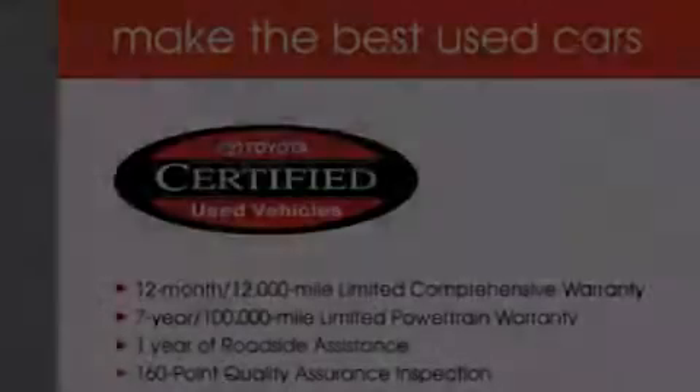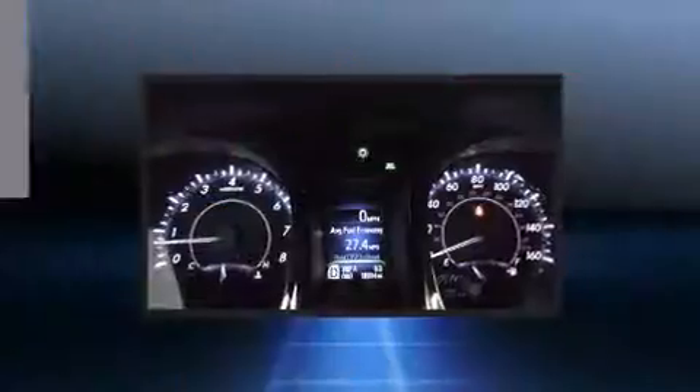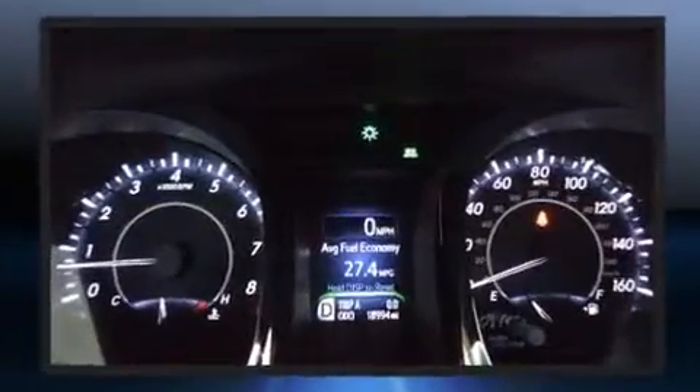The 2013 Toyota Avalon. With less than 20,000 miles on the odometer, this four-door sedan prioritizes comfort, safety, and convenience.